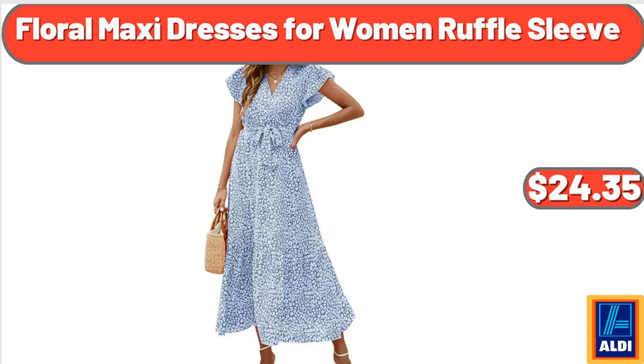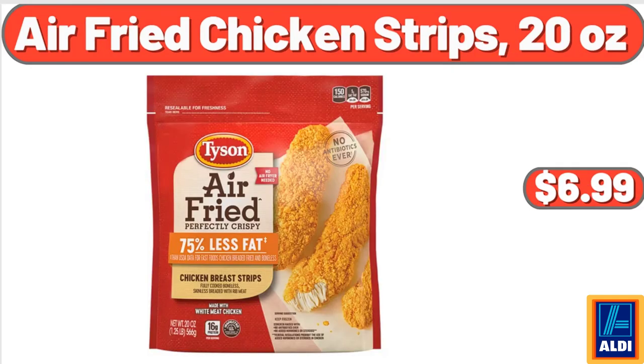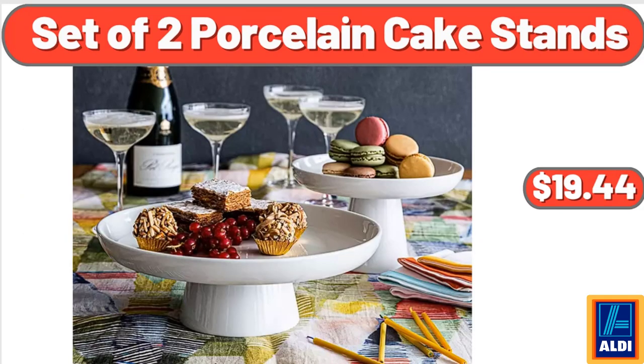Floral Maxi Dresses for Women Ruffle Sleeve, $24.35. Wooden Raised Planter, $49.99. Air Fried Chicken Strips, 20 Ounces, $6.99. Kinder Bueno Chocolate Bar, 1.5 Ounces, $1.19. Set of Two Porcelain Cake Stands, $19.44.